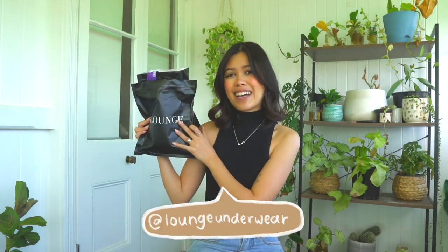Today we have Lounge. Lounge was kind enough to send me 5 sets of bras and undies and we're going to be reviewing them today. I may or may not have already worn these throughout the past two weeks, but that's kind of good because that means this is a genuine review and I can spill all my notes on how it's felt when I've worn them out and the overall feel and look of everything.